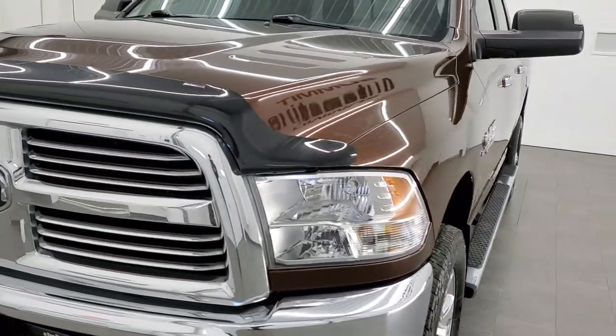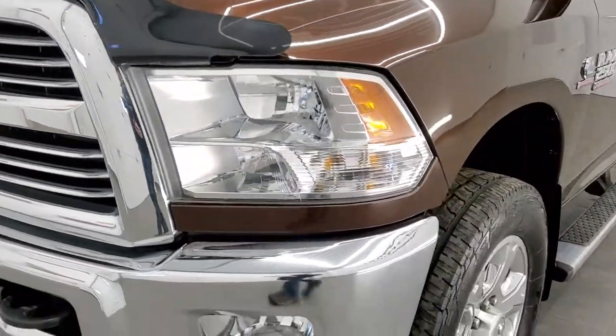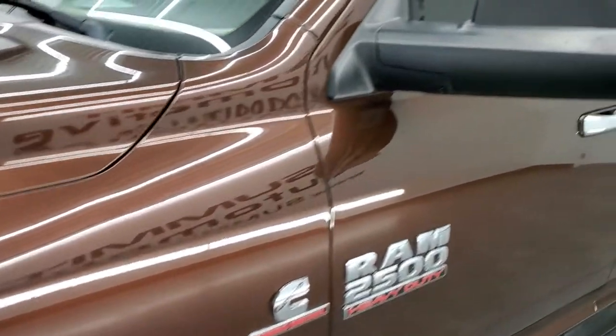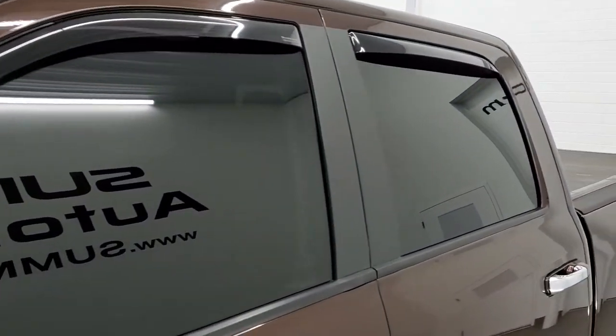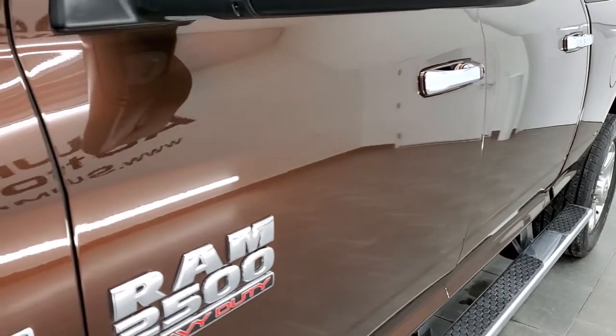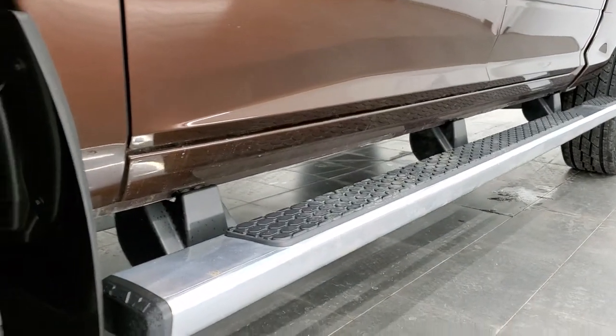We shoot all of our videos in 1080p 60 frames per second, so if you have HD capabilities on your computer, tablet, or smartphone device, turn them on right now — it is definitely your best way to check out the quality and condition of the truck before seeing it in person. In the upper right hand part of your screen is a link to our website — click that and check us out there.